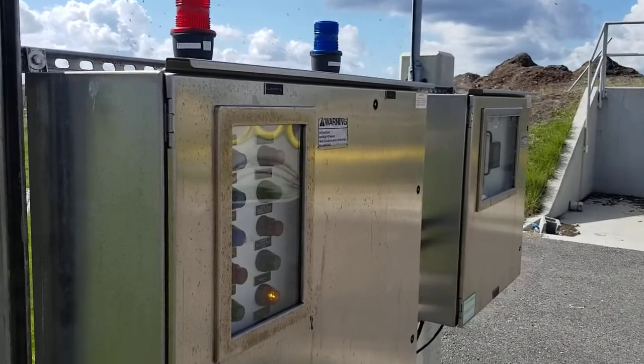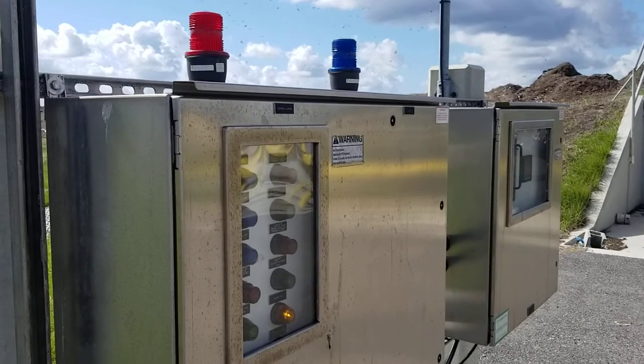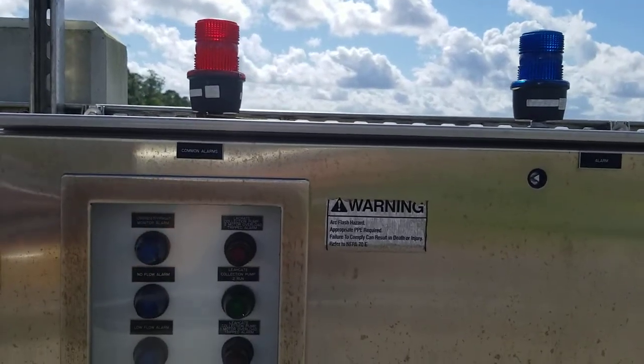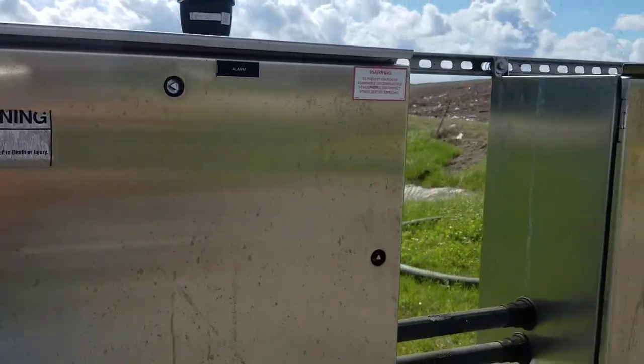Hi guys, it's Ray again and we're at an electric pump station at a landfill. This install has been in about two years. This control panel is connected to their SCADA system.